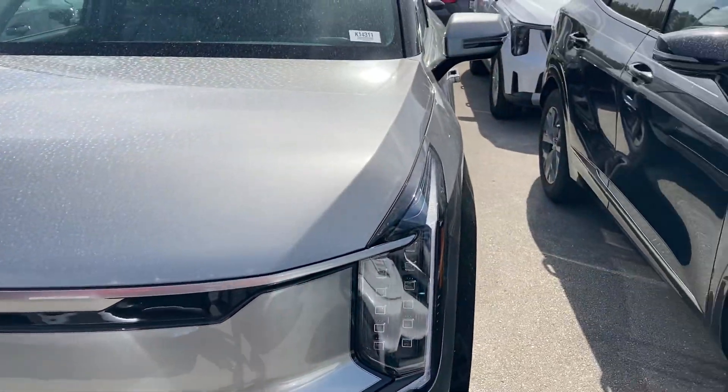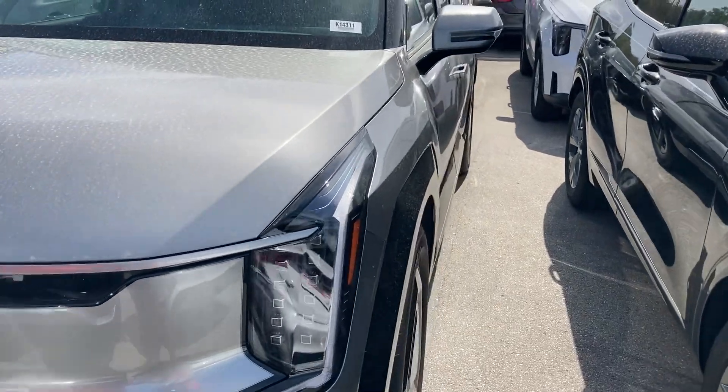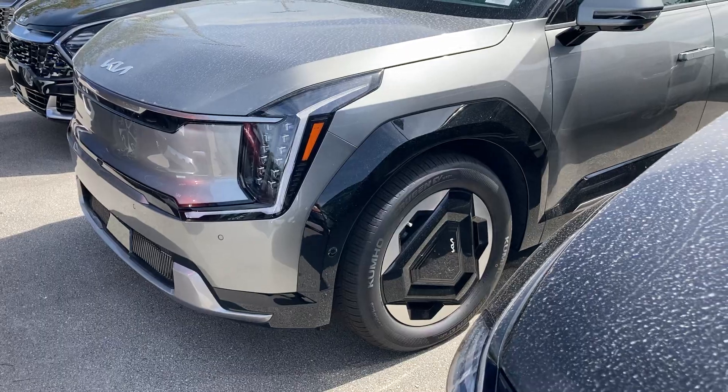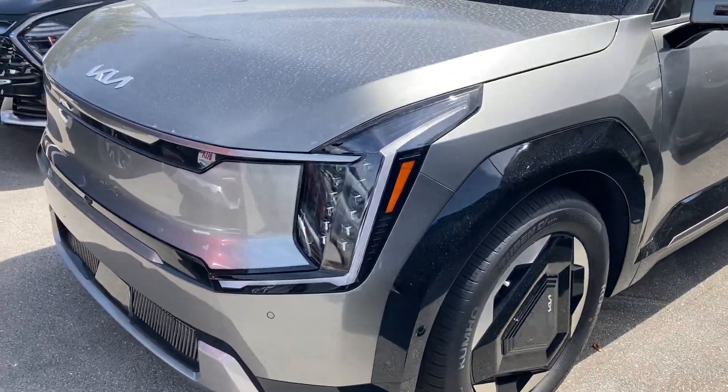As you can see, this is an all-new nameplate for Kia. This is all electric, comes in five different trims. You can get the front-wheel drive or all-wheel drive. This one started at under $74,000, which is pretty pricey to begin with.